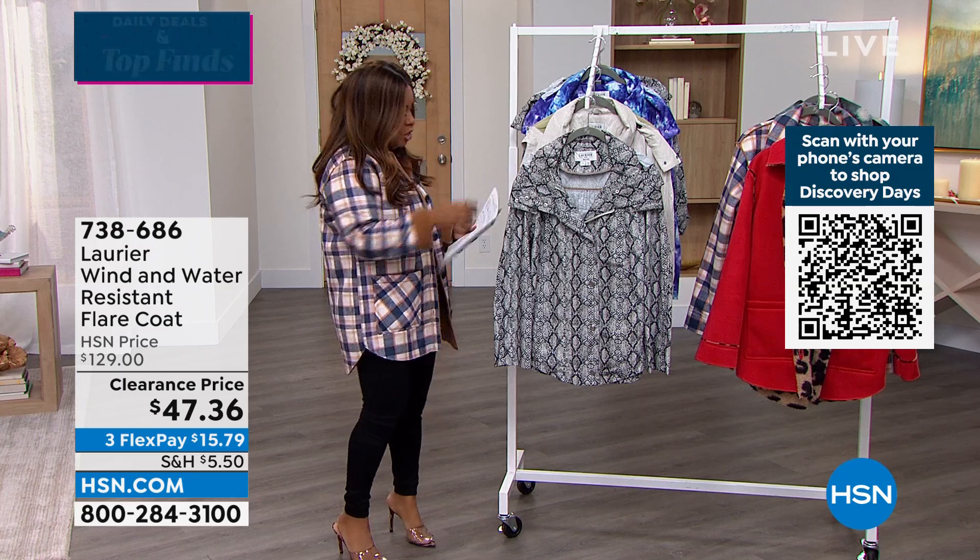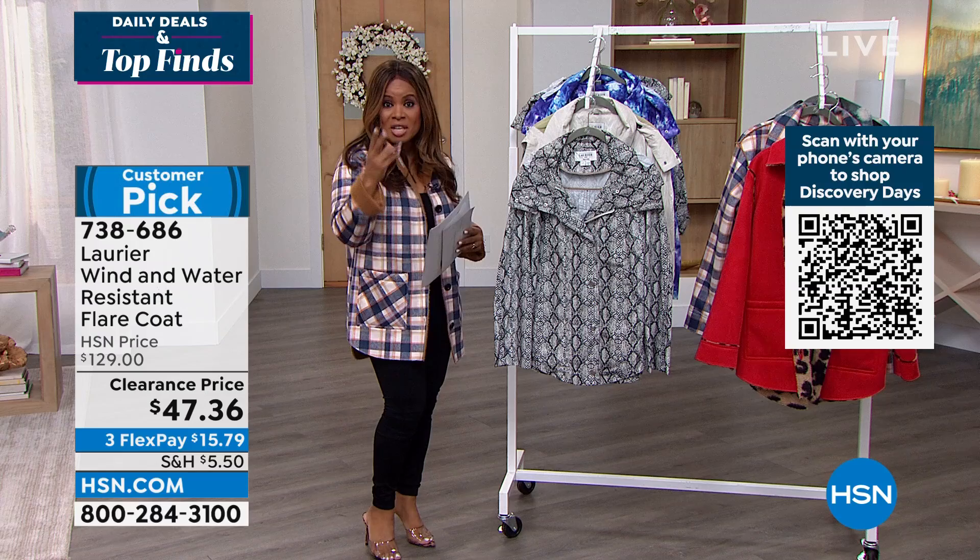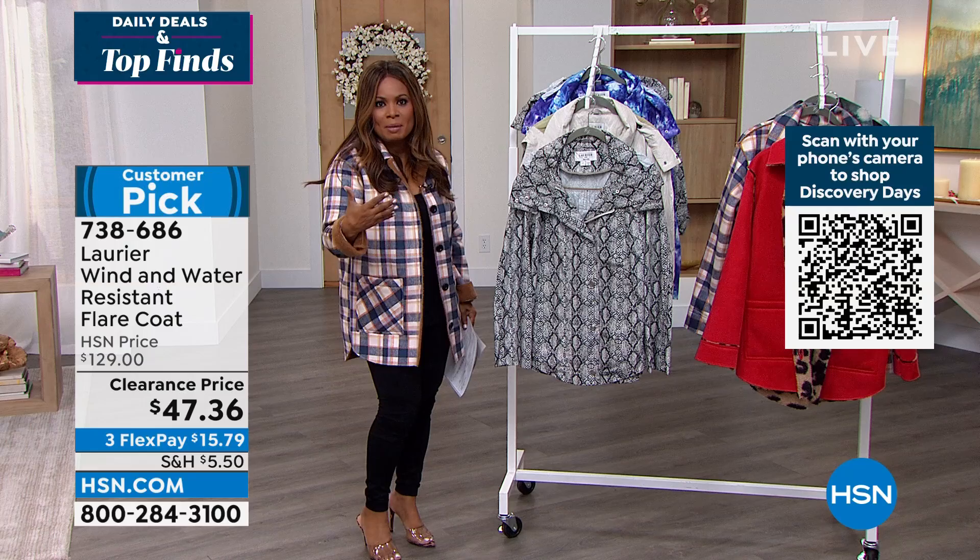I'm going to change into this piece. This happens to be our flare coat and it's super cute — already a customer pick. This is completely different because it's designed for when the weather warms up a little bit. It's perfect as we move into spring because it's actually a wind and water resistant coat.